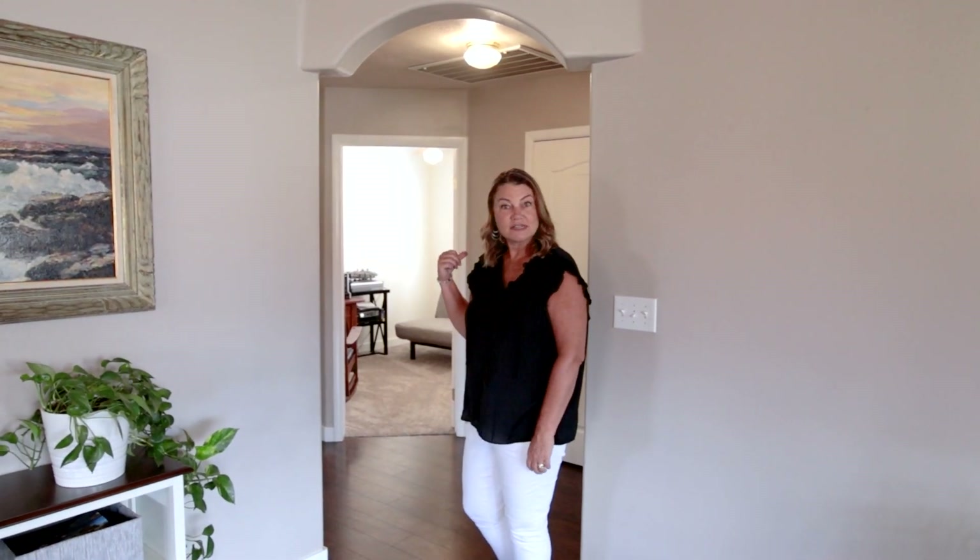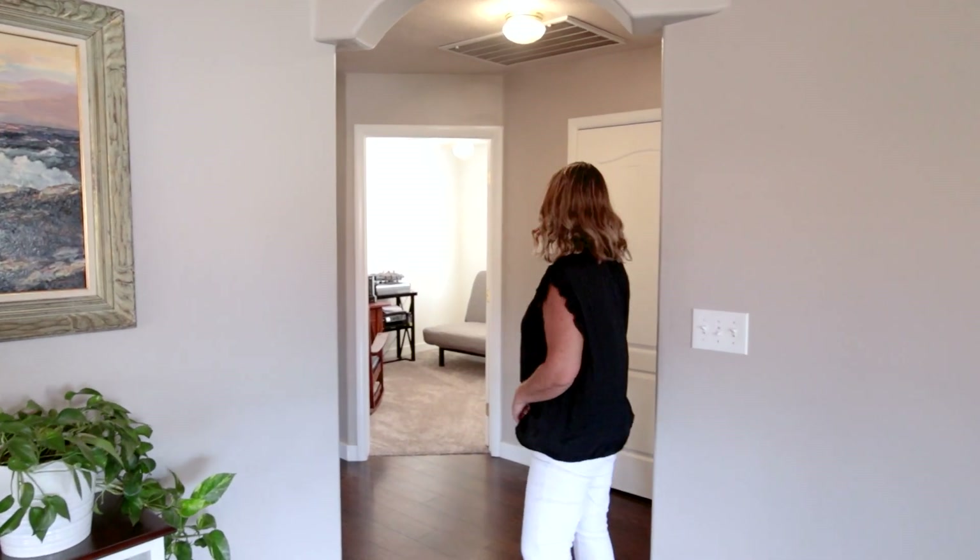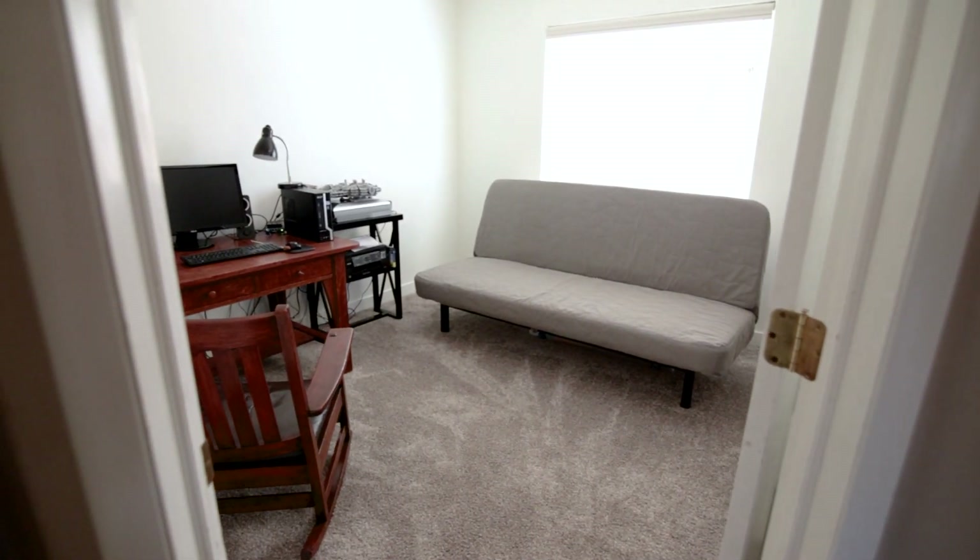Let's start on the opposite end of the house and then I'll take you to the master. Come with me. This side of the house, we've got two bed, one bath.